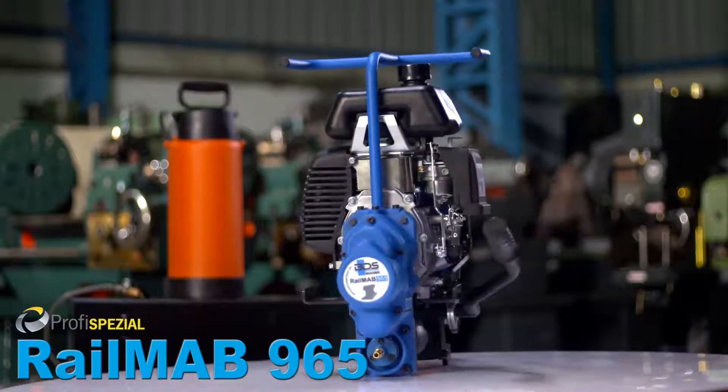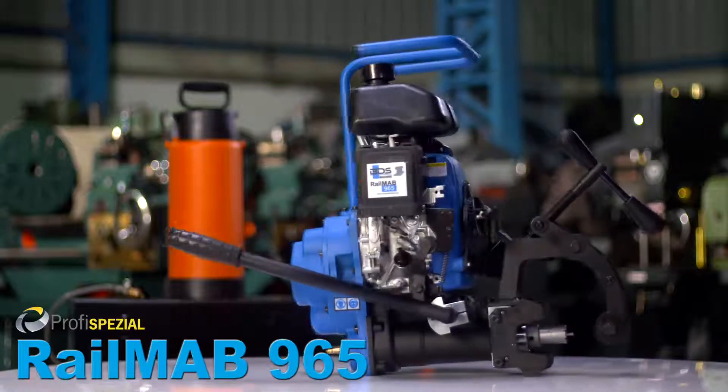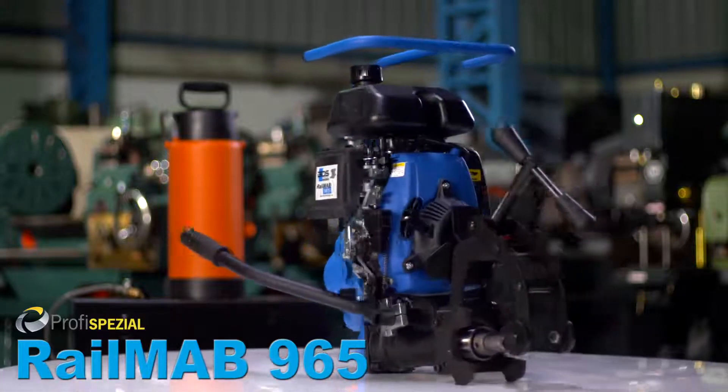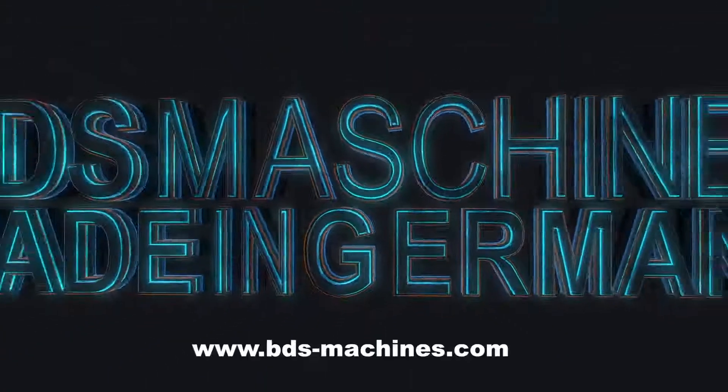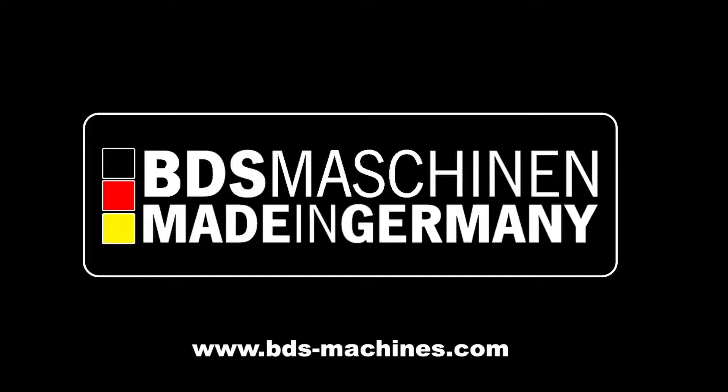The Rail Nav 965, rail core drilling machine with petrol motor, for work that does not depend on having an electrical power supply. Made in Germany, by BDS Maschinen.